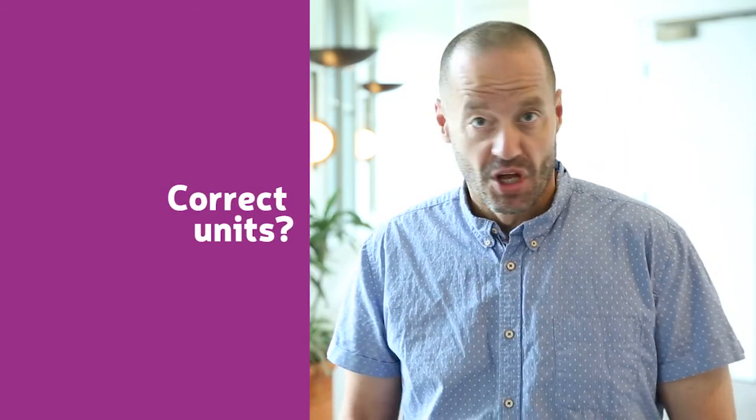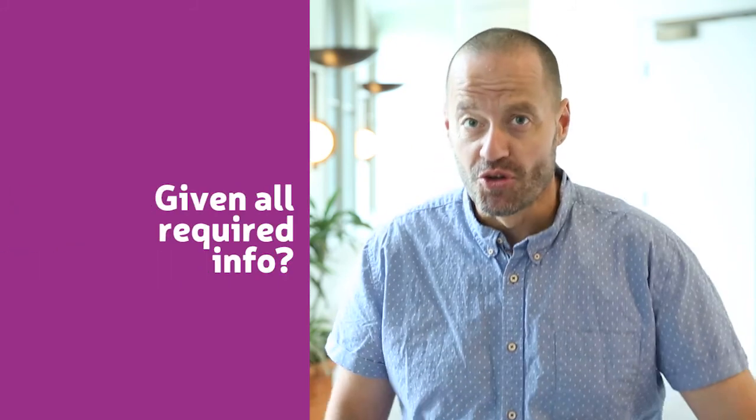Have you used the correct units? Labelled your diagram? Given all the required information? Shown all your working? Why not?